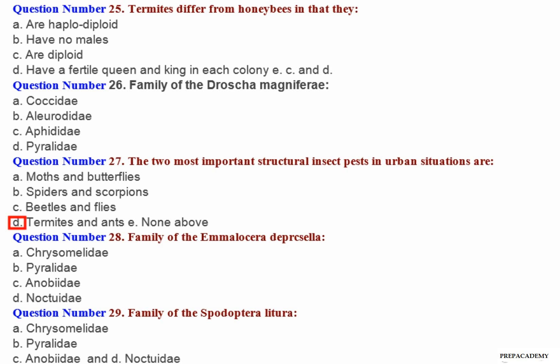Question number 28: Family of Marasmia allocera depresella — A. Chrysomelidae. B. Pyralidae. C. A or B. D. Arctiidae. Question number 29: Family of Spodoptera litura — A. Chrysomelidae. B. Pyralidae. C. A or B. D. Arctiidae.